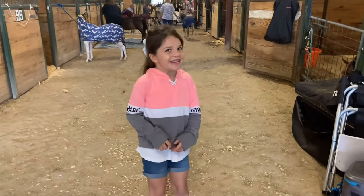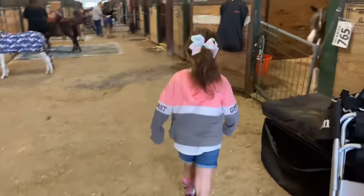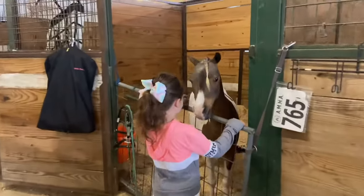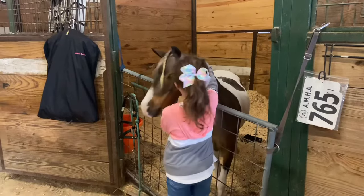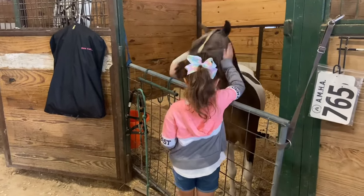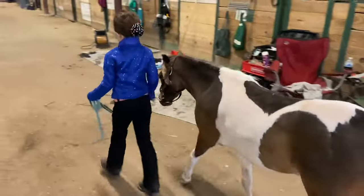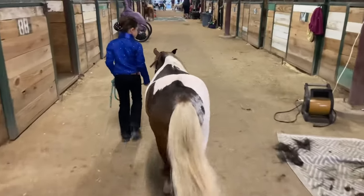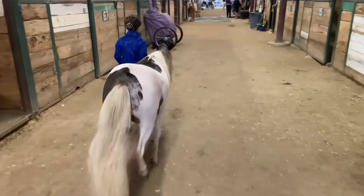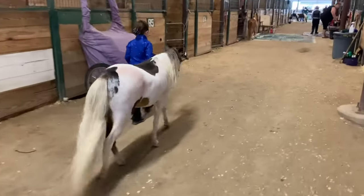Hey guys, welcome to our first mini horse show of the year at Katie, Texas. We just arrived to the show, just unpacked everything. Bubblegum is not happy — he wants to get out, but oh well. So let's go ahead and get ready. We are doing our first class today which is halter class, and we have our stuff at the ring, so we're just walking down there. He's all ready and looking very pretty.